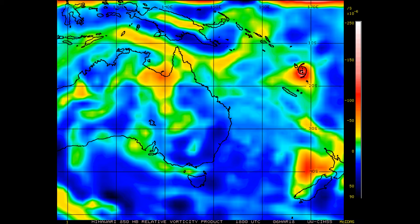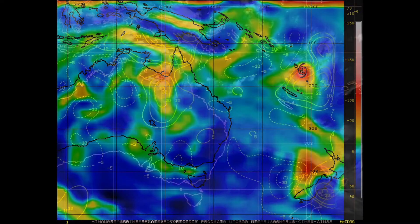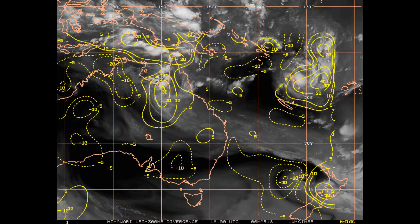We also have Invest 98p up in the southwestern region of the Gulf of Carpentaria. Upper level divergence remains favorable for both systems.